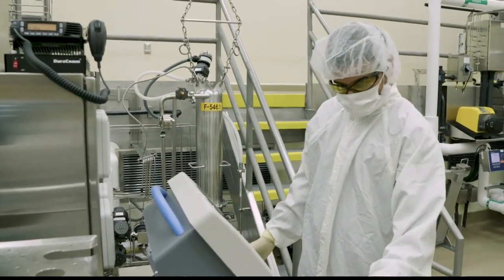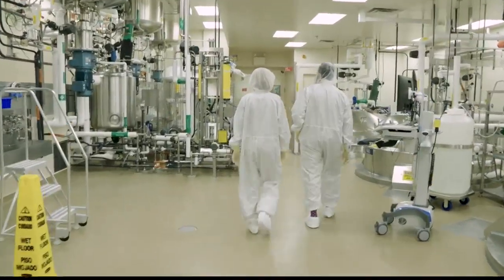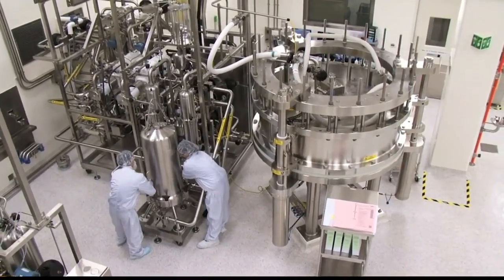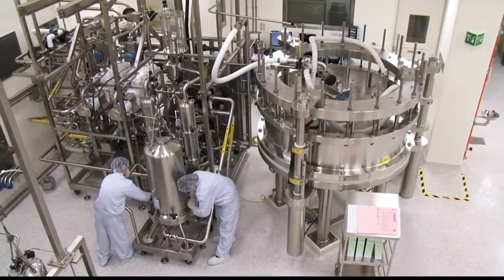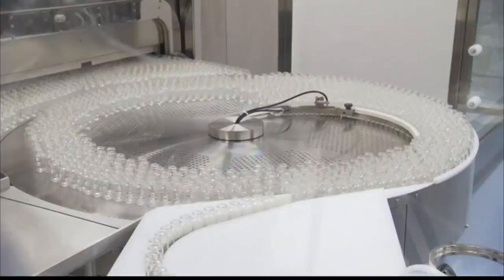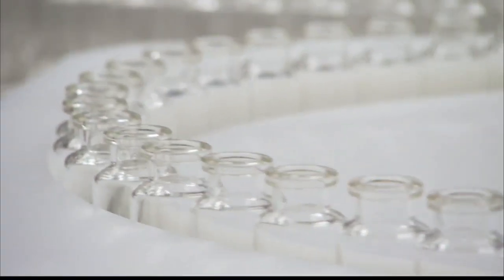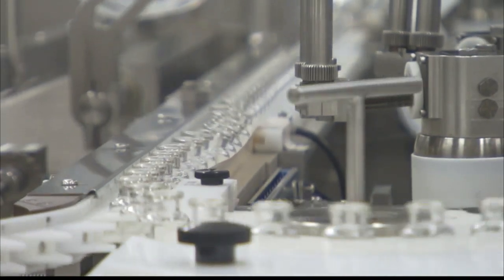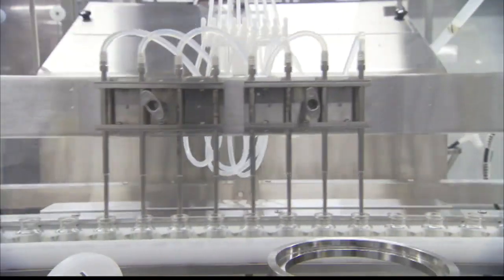This treatment has several benefits. It is a chemotherapy-free, pure immunotherapy — specifically a bispecific T-cell engager, recruiting T-cells to kill off the lymphoma cells. It is also a fixed-duration treatment, available readily off the shelf, and it is an outpatient treatment that does not require hospitalization.